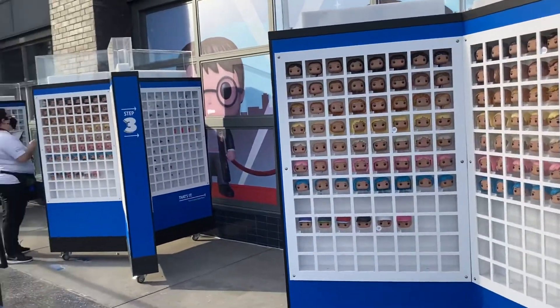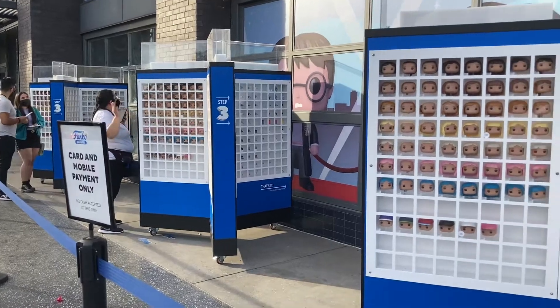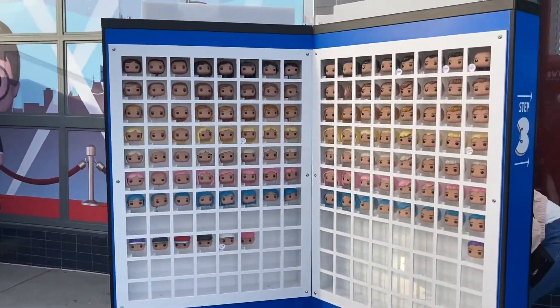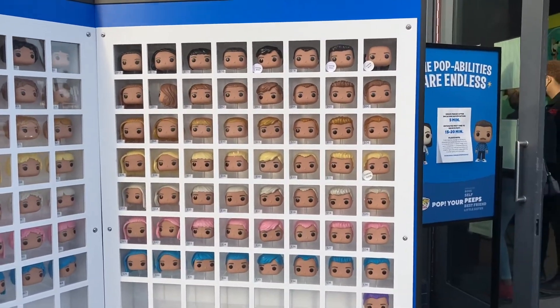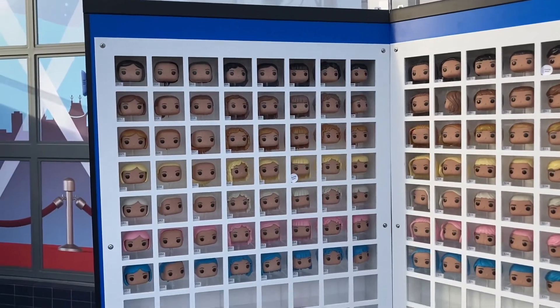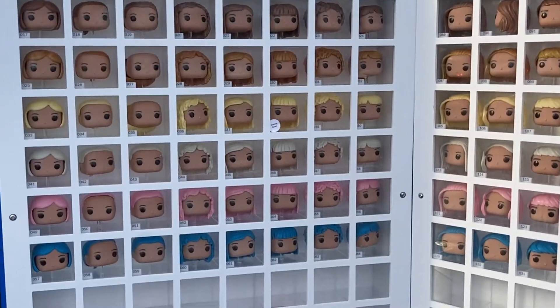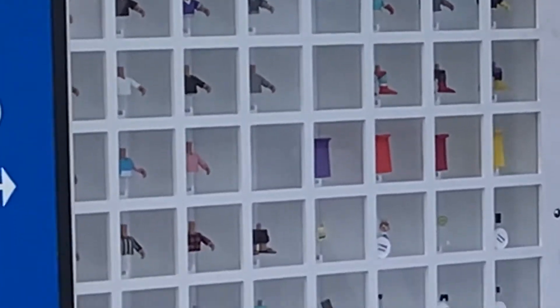Over here they have three little kiosks and they pretty much have the same things. You start over here, like she explained, with the heads — they have a very nice assortment of male heads and female heads. Then you get into the body, which is here: the torso and the legs.